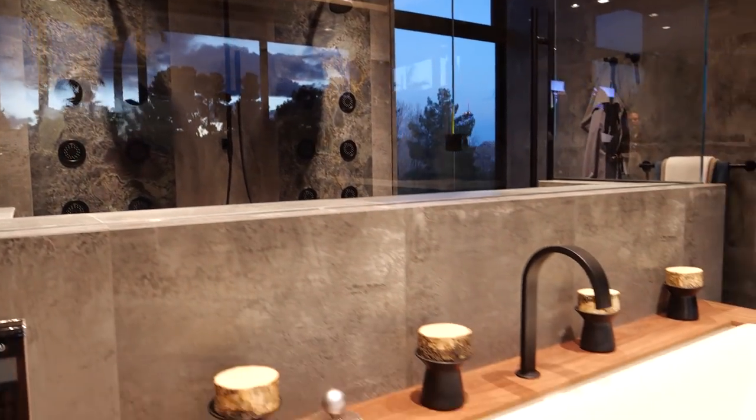Hey everybody, Quint Leers, NewHomeSales.com. I'm here with Michael Gardner, the owner, architect, builder with Luxus Design Build. Congratulations man. We're here at the New American Remodeler Home. How does it feel right now? I know it's overwhelming with a lot of people — we're probably obnoxious — but how does it feel right now?